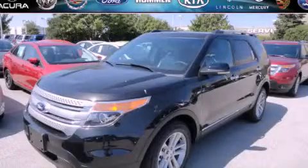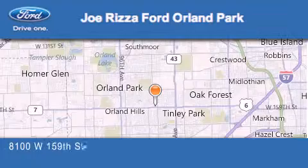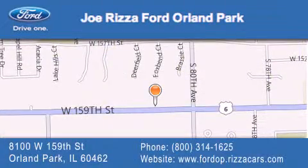Call or visit us right now and arrange your test drive today. Joe Rizza Ford Orland Park is located at 8100 West 159th Street in Orland Park. Our goal is to exceed all of your expectations to ensure that you'll return for future visits.